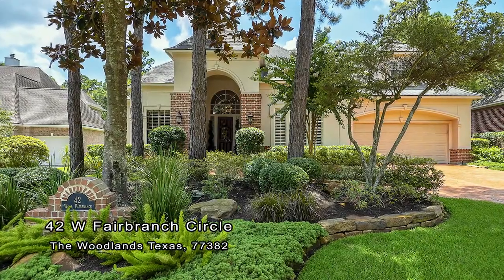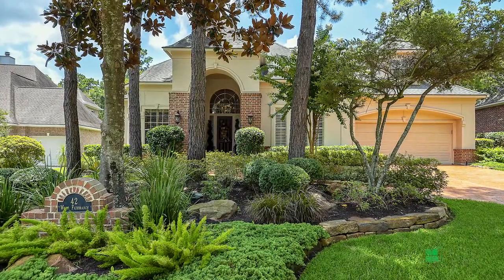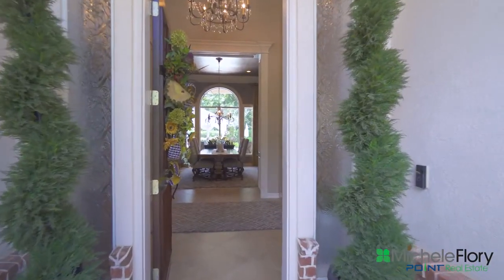Welcome to 42 West Fair Branch Circle. This home is gorgeous from the minute you drive up.